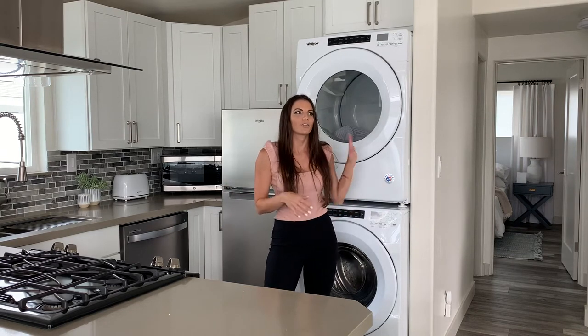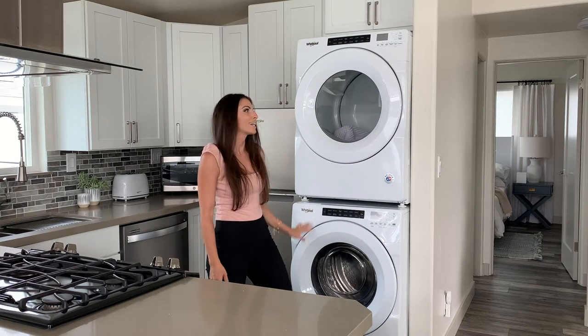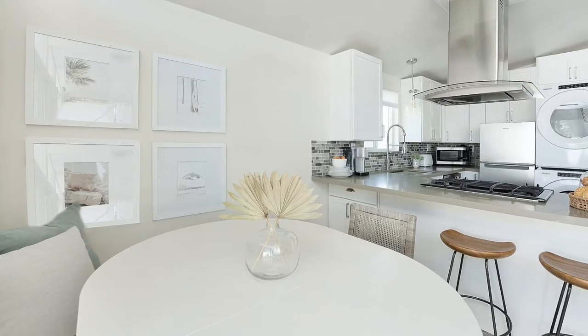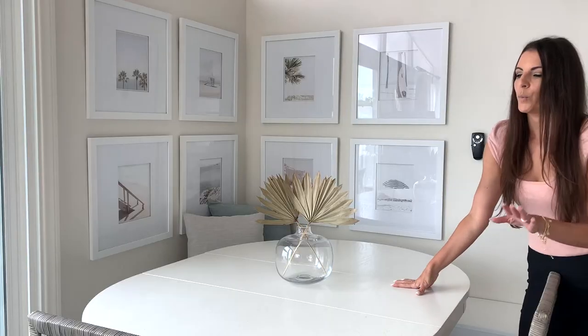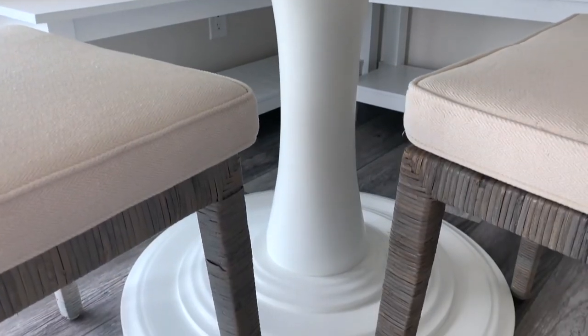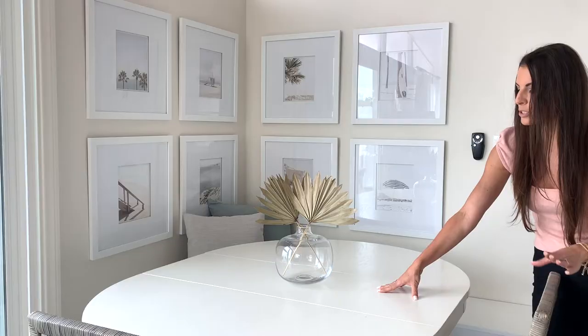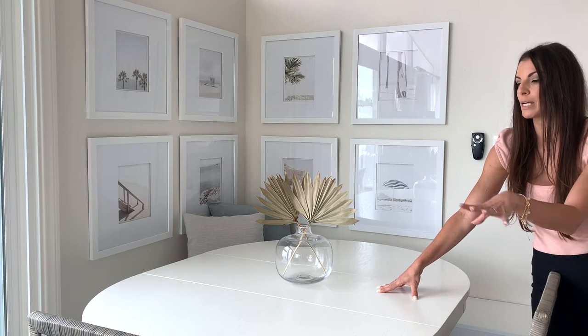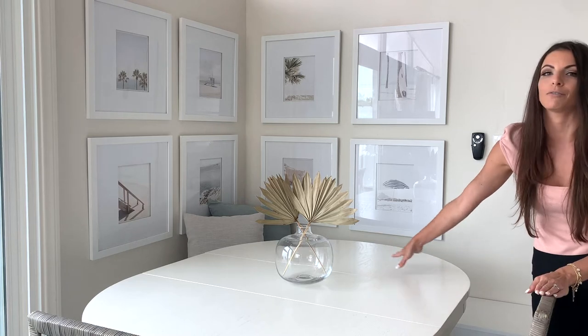One thing I wasn't completely sure about when I first toured this home was the washer and dryer in the kitchen — not my first choice, but I find it's very convenient to have on vacation rather than sending guests to a laundromat. This home is designed to fit up to six people, and this dining area allows for four people at the table and two at the peninsula. I love that this table has an elegant pedestal base and comes with a leaf, so you can enjoy it as a smaller table with more room to walk around or expand the dining space as needed.